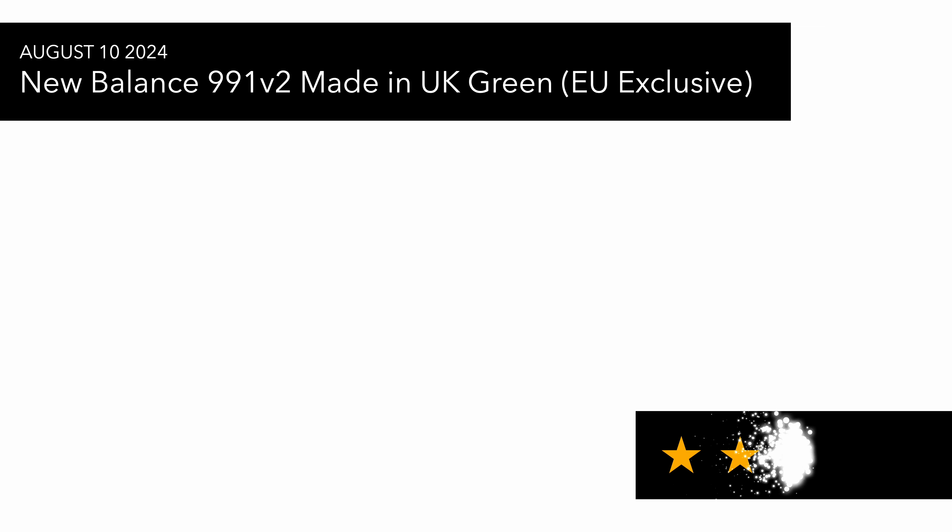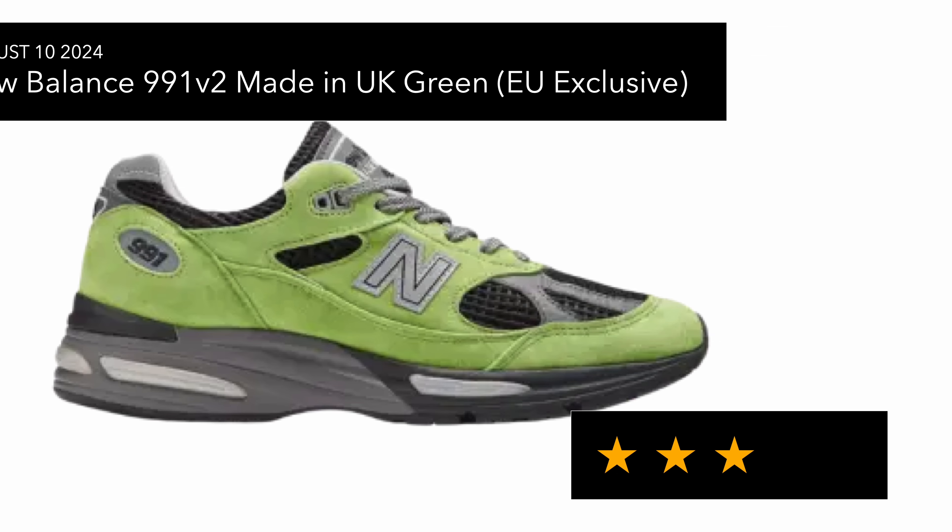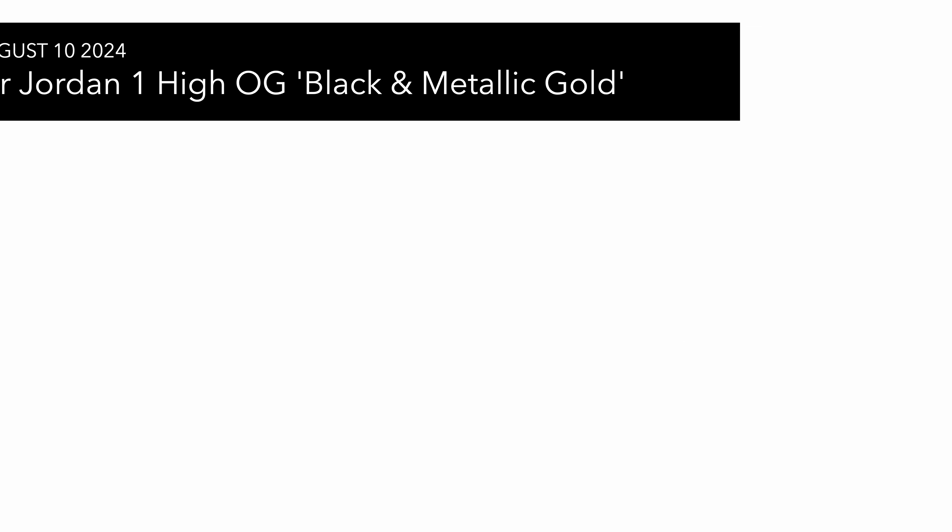Moving on to upcoming sneakers releasing in the next week or so. The first one up is the 991v2 from New Balance — this is the green pair and the EU exclusive from the City Pack. To me this is a nicer one than the pink colorway, but still not something that I would wear.